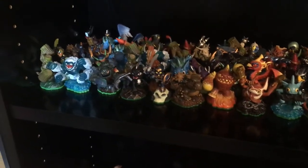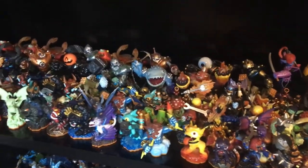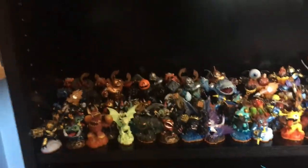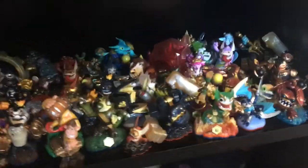Over here are my Skylanders Spyro's Adventure — the complete collection. I just need the green Gilgrunt if we're doing chase variants. I finally finished it off with Legendary Chop Chop, and I found him because of my girlfriend. And here's my Skylanders Giants collection, also complete. Just need Granite Crusher and Scarlet and Genie, but I have them, they're just not here. And here's a bunch of other games. I just need like 92 more Skylanders and then I have them all.